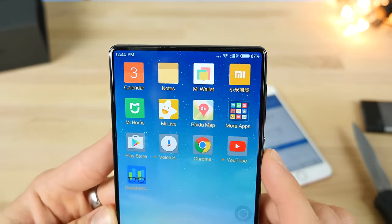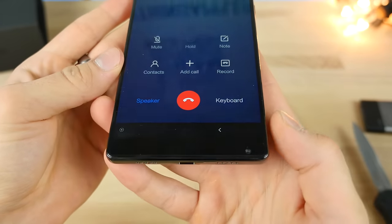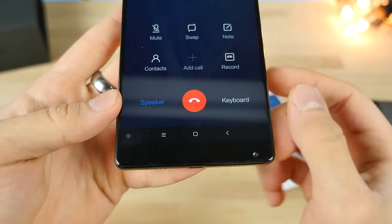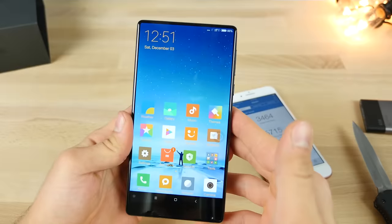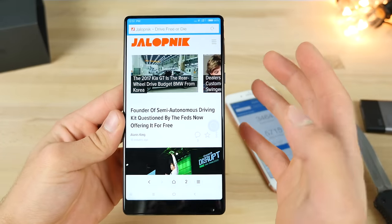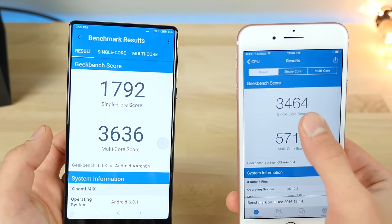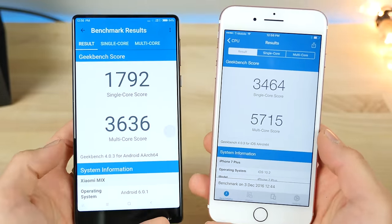I just put my Verizon SIM card in and I saw service pop up. Does this actually work? I'm calling my dad right now. I can feel the speaker vibration. It works! This is unreal - I just got this to work on Verizon. My internet is working perfectly, messaging, everything is working. I just found my new phone. The benchmark scores though: 36 versus 57 on multi-core, and the single-core score is just about double on the iPhone 7 Plus. That's kind of disappointing.